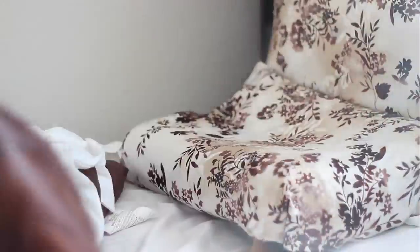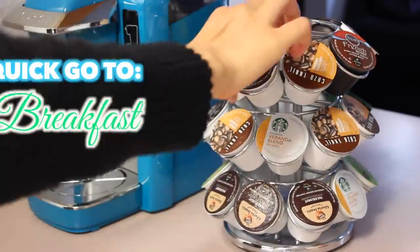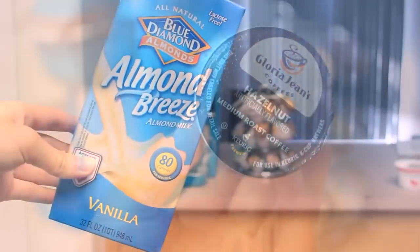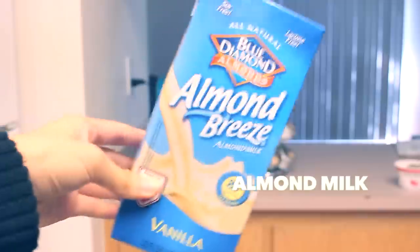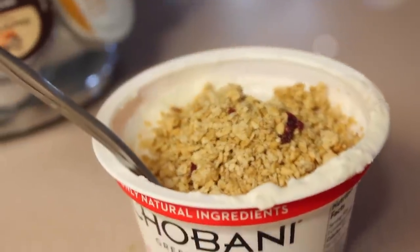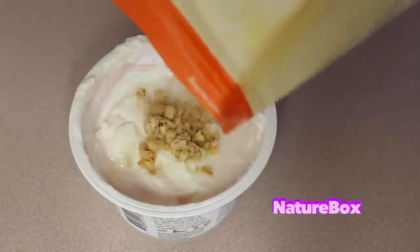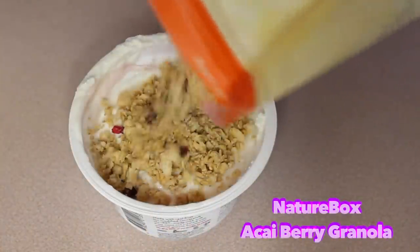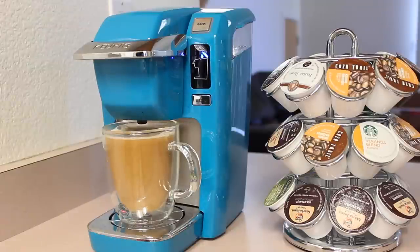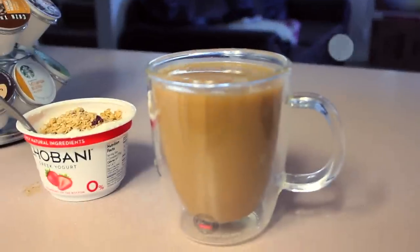In a perfect world, we would probably wake up super early and have enough time to make breakfast. For a quick go-to breakfast, I make myself a cup of hazelnut coffee with vanilla almond milk. Then I grab my favorite Greek yogurt and put this really delicious acai berry granola from NatureBox right on top. It's so delicious and the perfect amount of sweetness and crunch. I would normally just finish my coffee and yogurt and I'm ready to go.